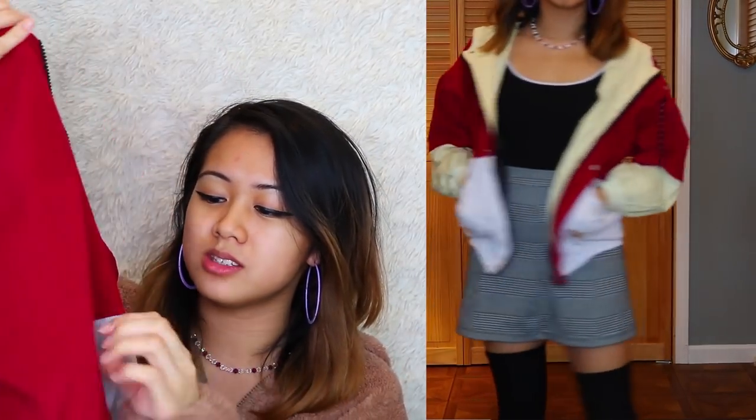This corduroy jacket is really cute. I've worn this out too and these pockets are great for cup holders — I used them to hold my coffee one day, just stuck my reusable cup in there and it stayed. It's really warm and good for layering. I really like this one. I think I like this one the best. Yeah, it's super cute.